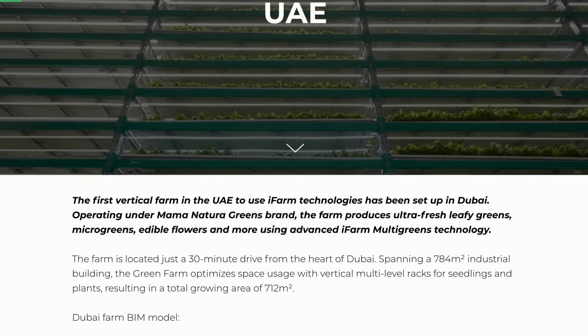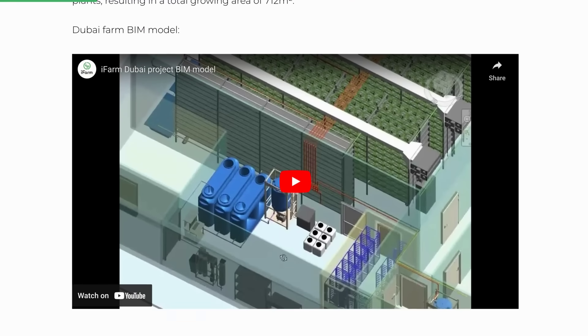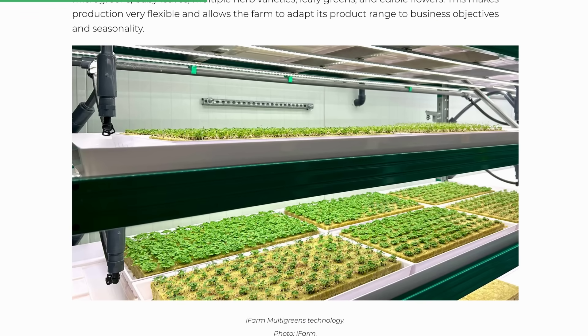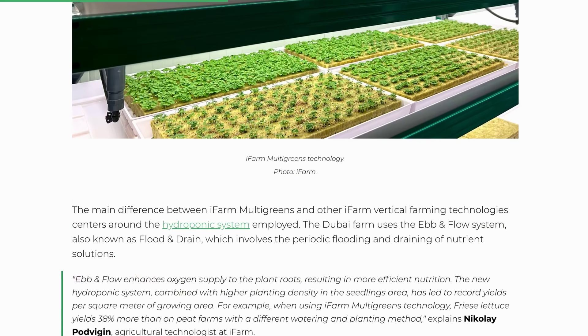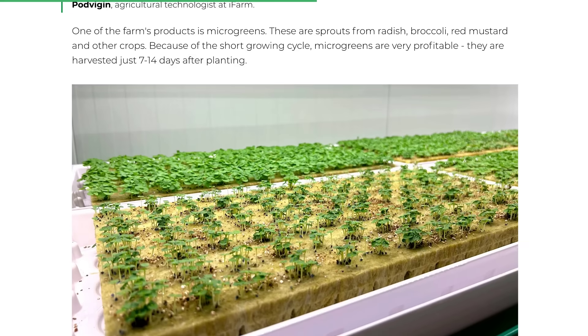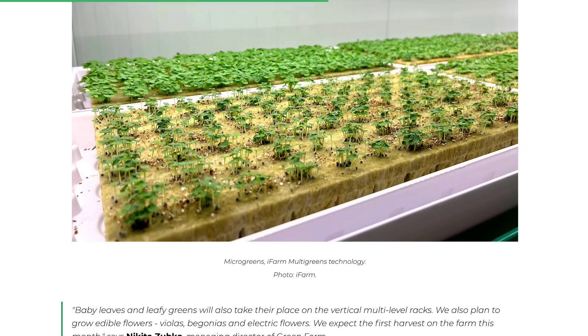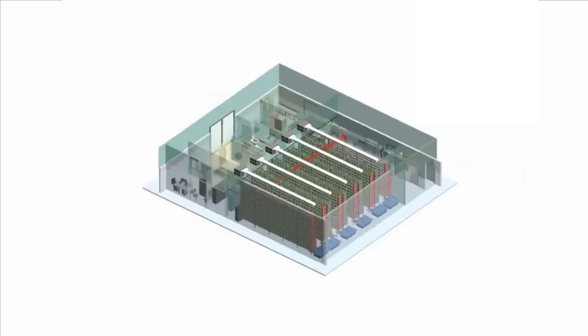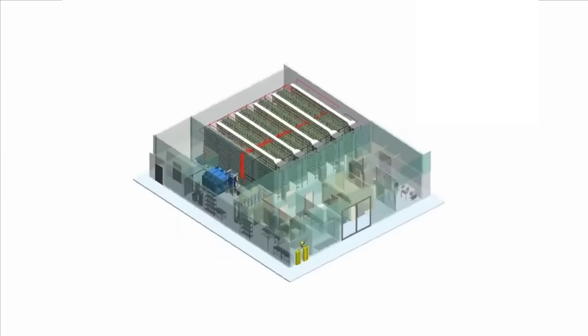Another trend we may be seeing more of in the coming years is vertical farming. iFarm recently announced the launch of the first vertical farm in the UAE. Located in Dubai, this farm has a growing area of 712 square metres and will produce three tonnes of fresh food such as leafy greens, microgreens, herbs and edible flowers per month, initially targeting retail, hotel and restaurant markets.